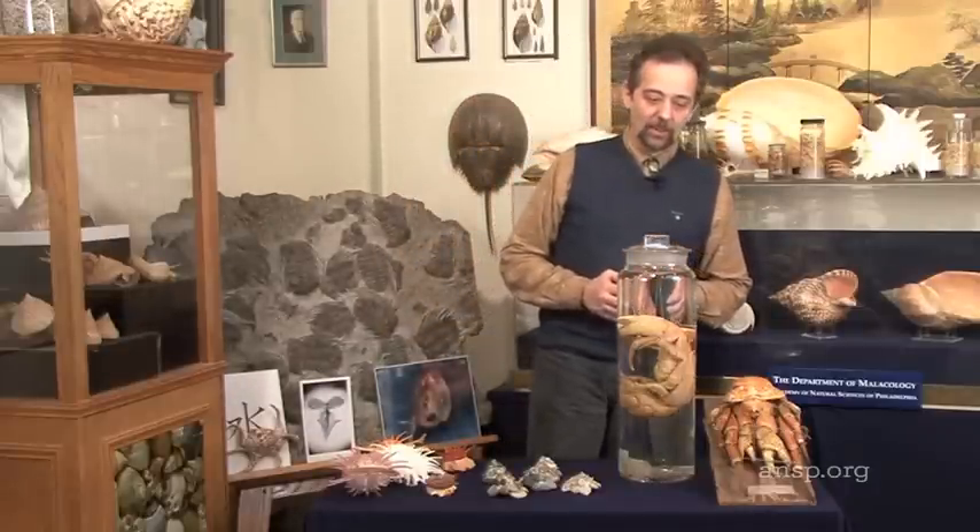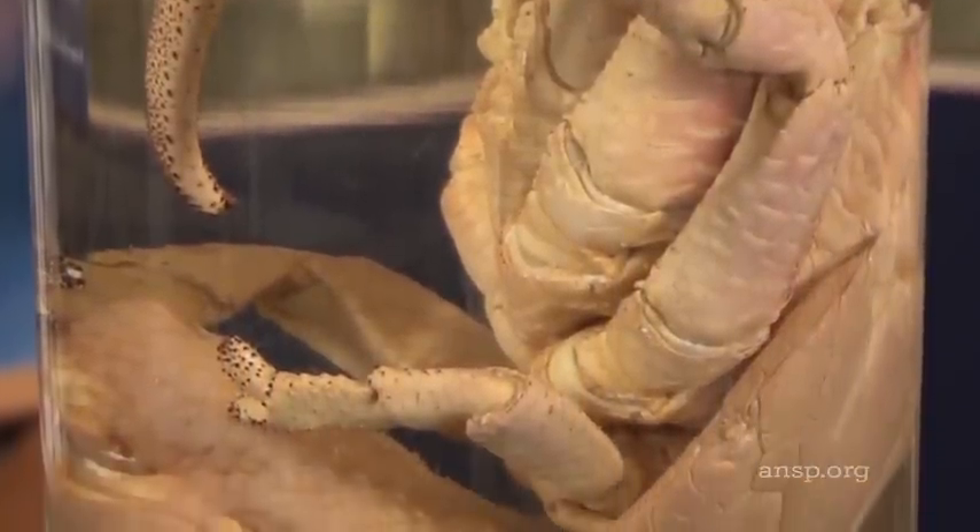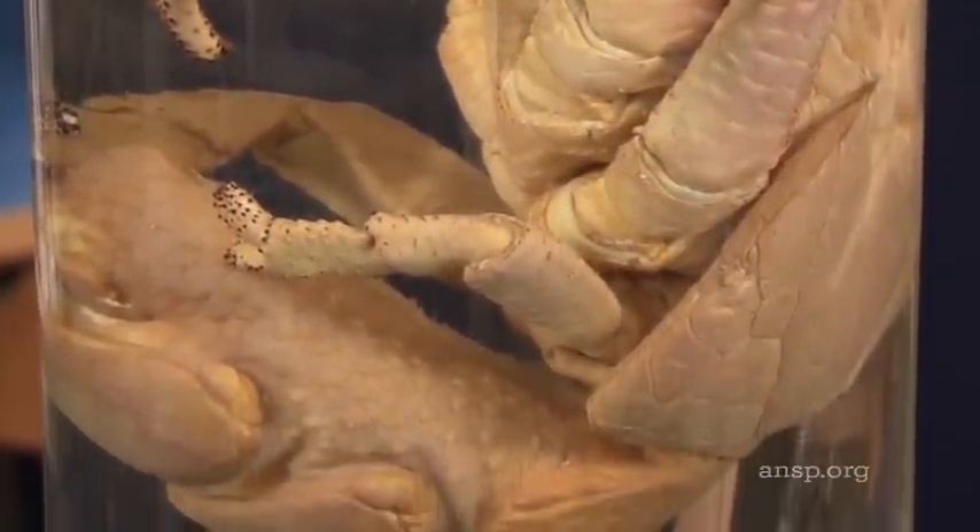Coconut crabs will eat anything. If you live in the Marshall Islands, Fiji, or the other places in the Pacific where coconut crabs are common, you will often find them in your trash cans.